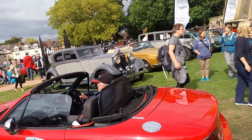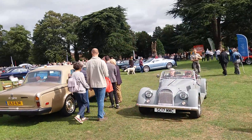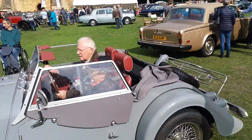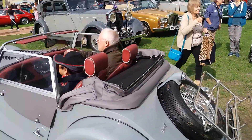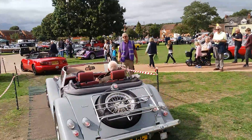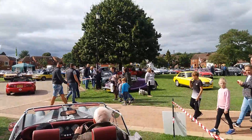We've also got a Morgan coming out here. And the MGB's leaving as well. It's a Morgan! Ha ha!